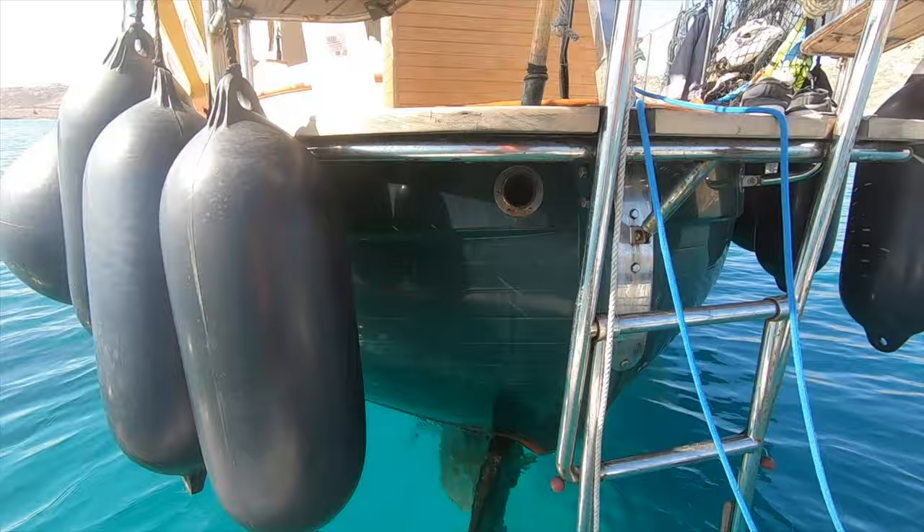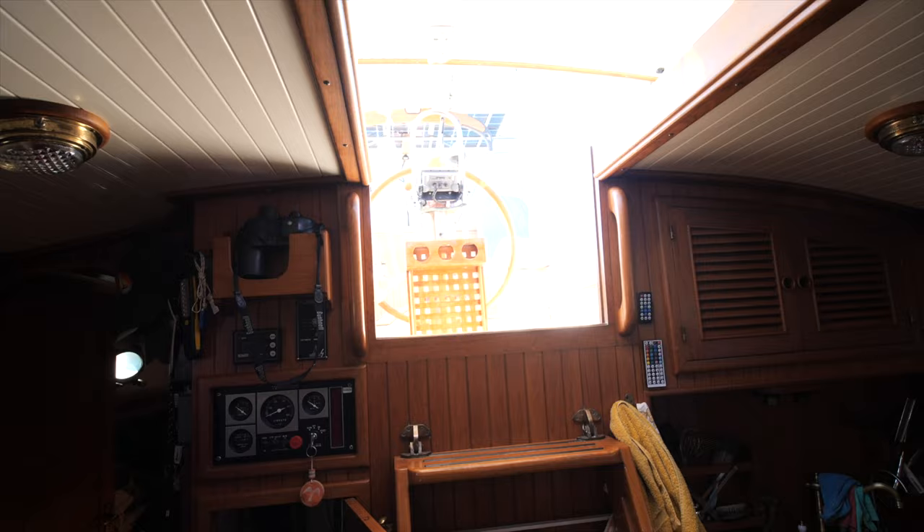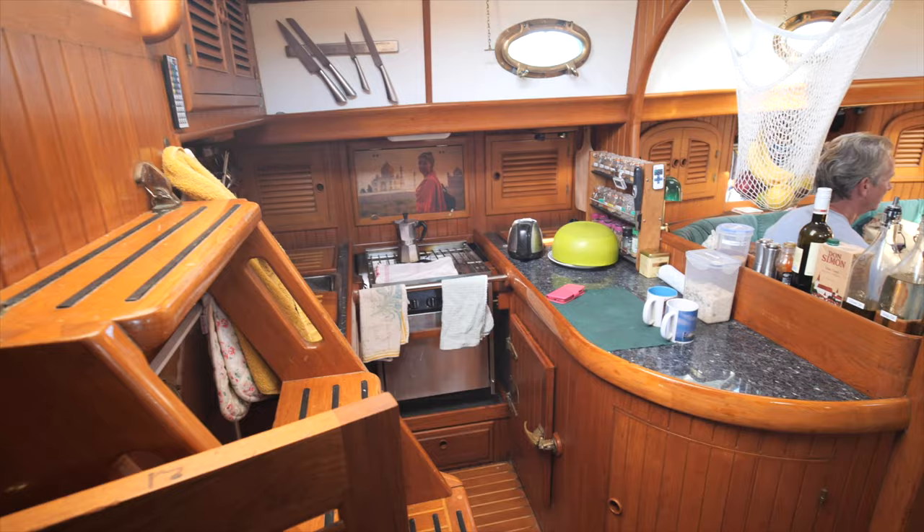The stern is a canoe stern — double-ended. In conditions like the other day with following seas, nothing moves you off position. Let's step down into the cabin.